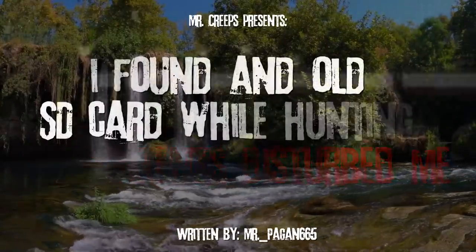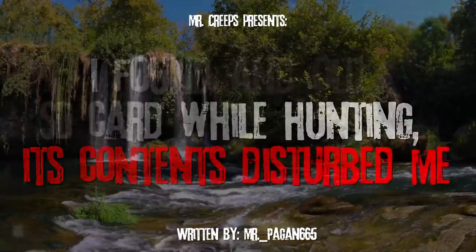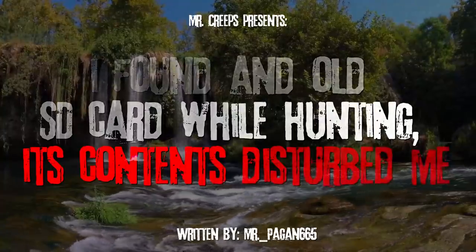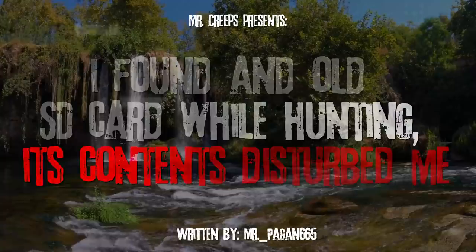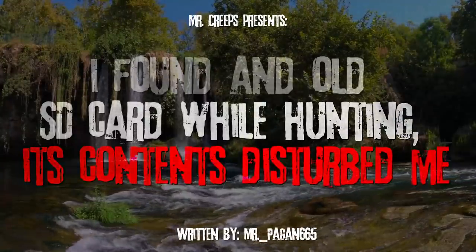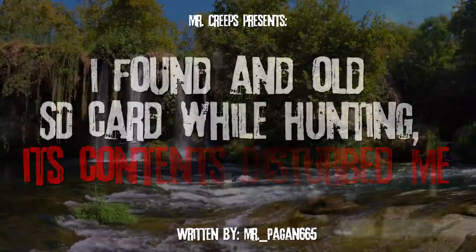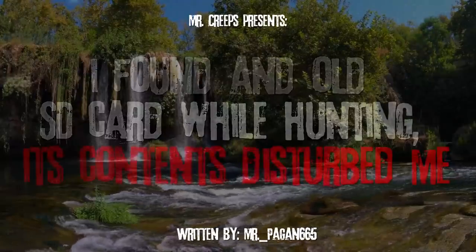A couple of days prior to writing this, I took my usual route from the park's parking area and headed towards its other entry point. The park is relatively big and has a lot of things that can be seen — for example, there is a huge lake with a birdwatch tower, an army camp, a farm with cattle, and some old bunkers that are scattered through the park.